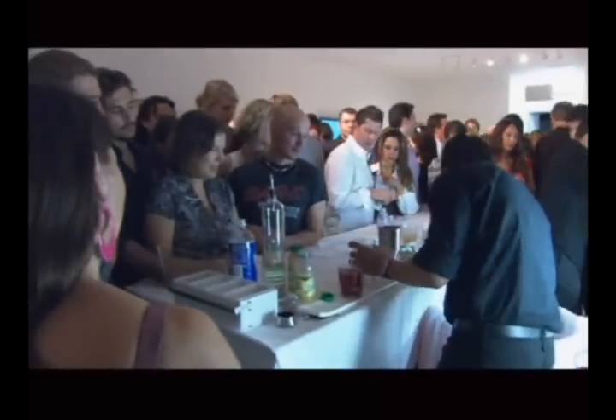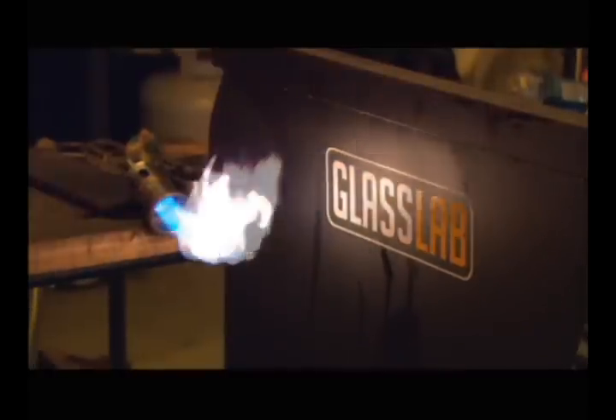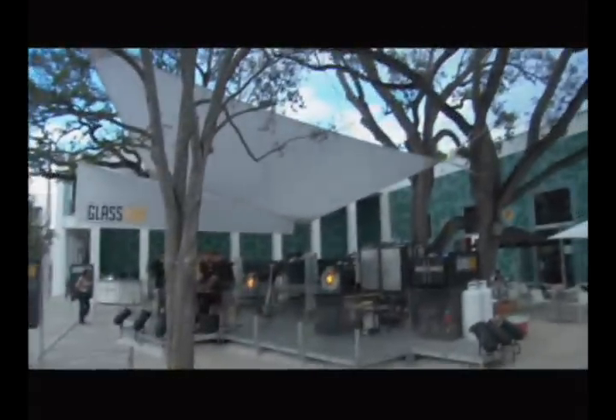We've miniaturized a hot shop like you'd see in an artist studio or a factory, and we've made it portable. We've brought it here to Design Miami. This is the first inaugural event for Glass Lab in the world — a complete innovation by the Corning Museum of Glass, developed over the last two years.